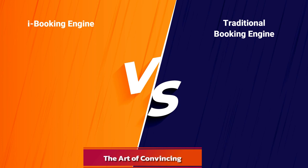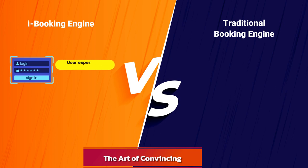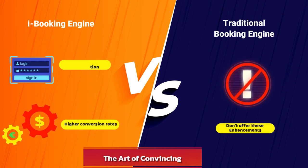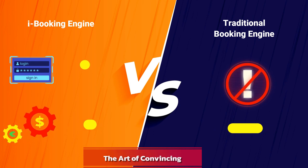The Art of Convincing: booking a hotel room is a decision-making process. Advanced booking engines invest in user experience optimization, making it more compelling for visitors to book with your hotel, resulting in higher conversion rates. Traditional booking engines don't offer these user-focused enhancements.